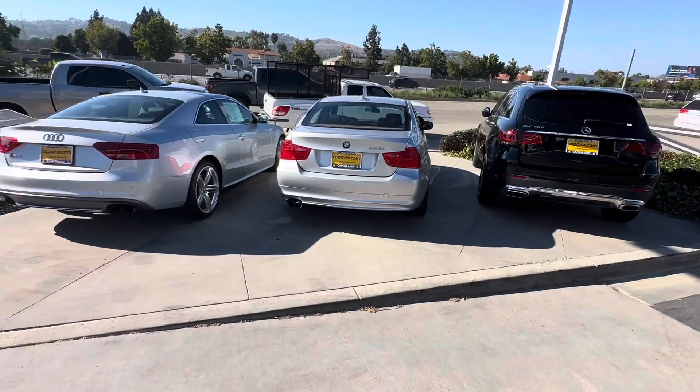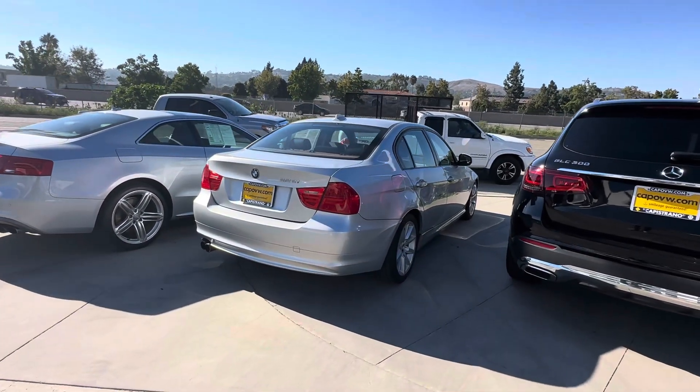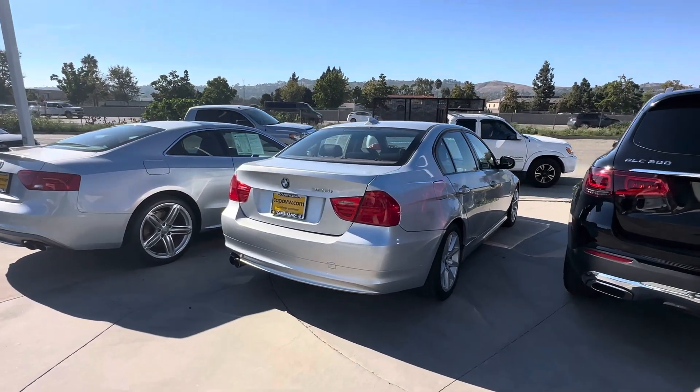Hello Ray, this is Edward from Capistrano Volkswagen. Thank you so much for your interest in the 2011 BMW 320i. Great choice on this car — I'm just going to do a quick video walk around as I promised.